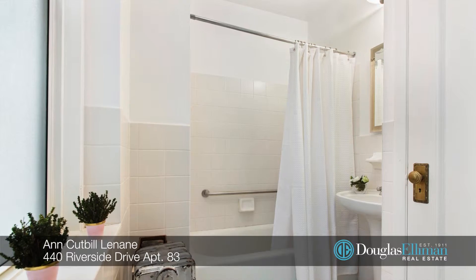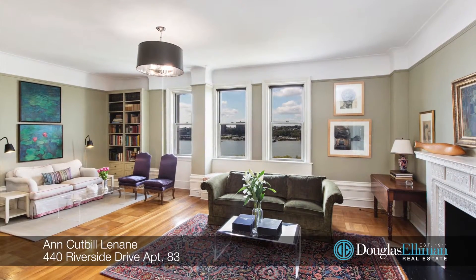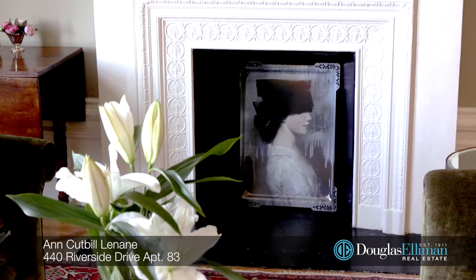There are two full bathrooms, and this rambling beauty also offers nine and a half foot ceilings, parquet floors, dental moldings, built-in window seats and bookshelves, and lots of other original detail.